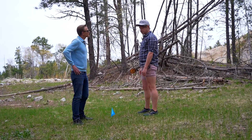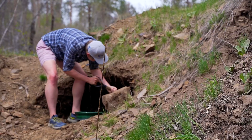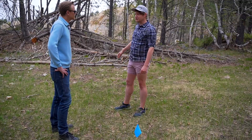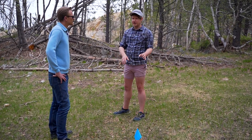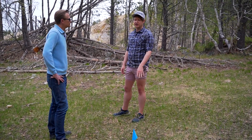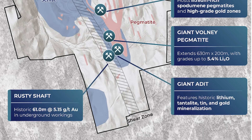This is going to be our first hole. It's a great hole because we're in the middle of a 100-meter-wide gold-in-soil anomaly. We've had rock samples from this exact spot up to 189 grams per ton gold, and that lithium pegmatite is just over here. With eight holes permitted for this platform, we can adequately test the gold in every direction and extend those holes deep enough to cut the lithium pegmatite. It's our dream choice for a platform.